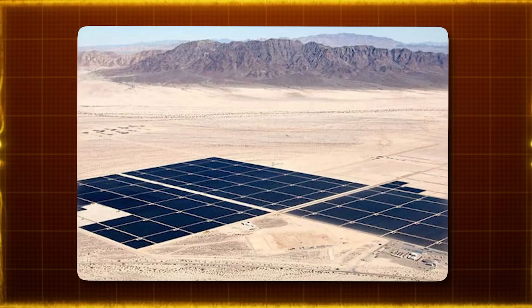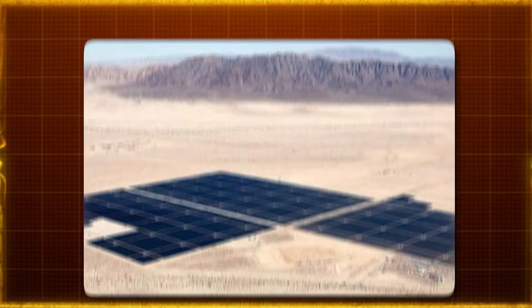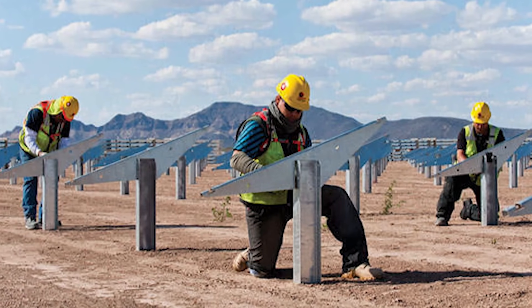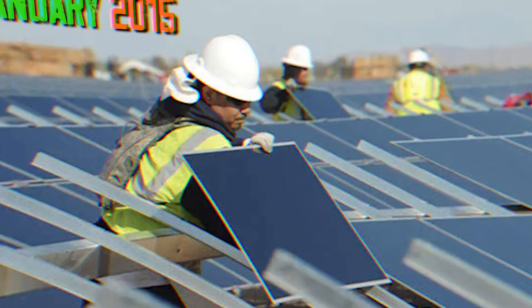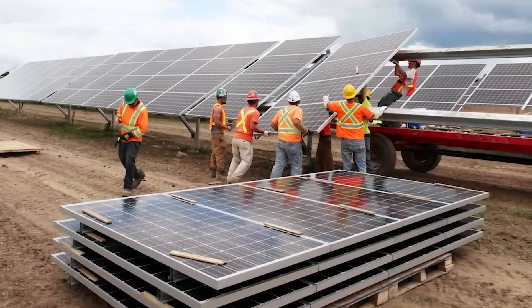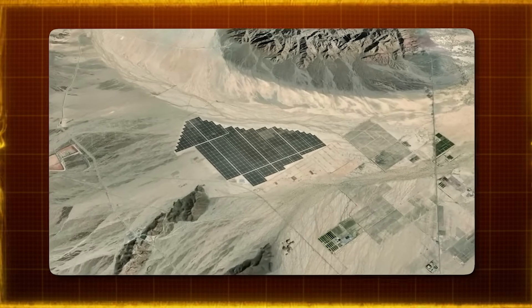The farm stretches over 6 square miles of land that was primarily Creosote-bush-dominated desert habitat near the renowned Joshua Tree National Park. Construction kicked off in September 2011, and by January 2015 the farm was complete and operational. The construction of this solar farm was a major undertaking, split into two phases to manage its massive scope effectively.